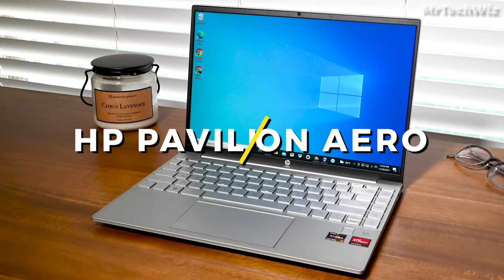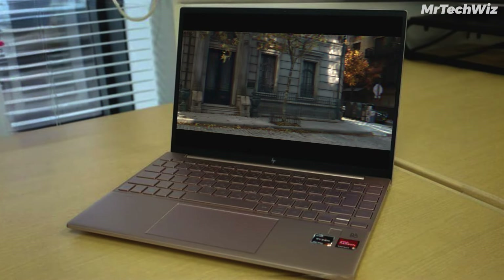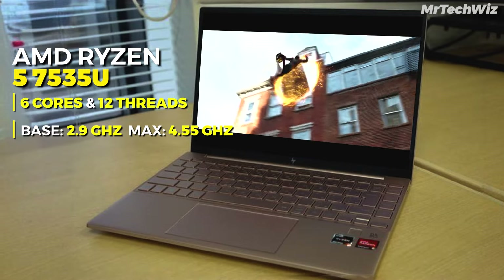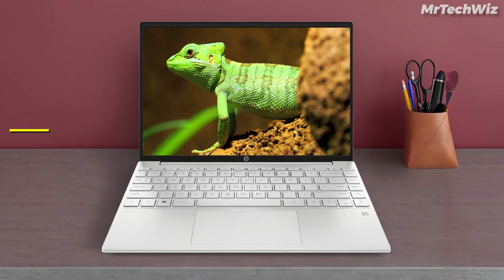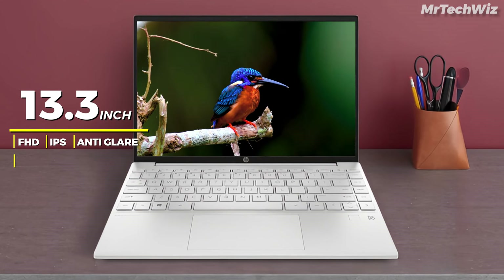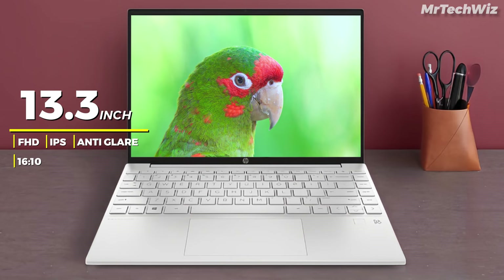The first one is the HP Pavilion Aero Laptop, which is the best laptop for students in 2024. It features an AMD Ryzen 5 7535U processor and AMD Radeon graphics, and boasts a sleek magnesium aluminum chassis weighing just two pounds. Its 13.3-inch Full HD IPS display with anti-glare coating and 16:10 aspect ratio offers a vibrant and productive viewing experience.